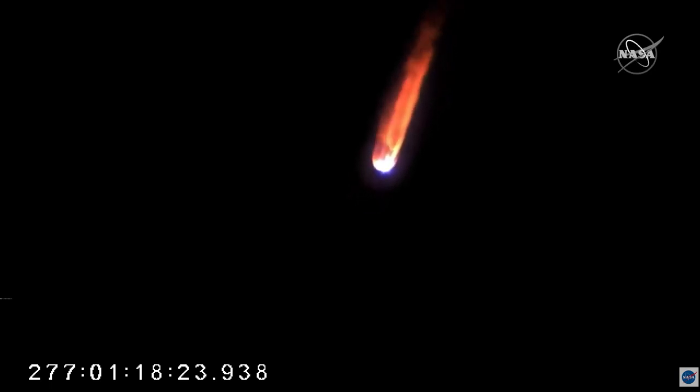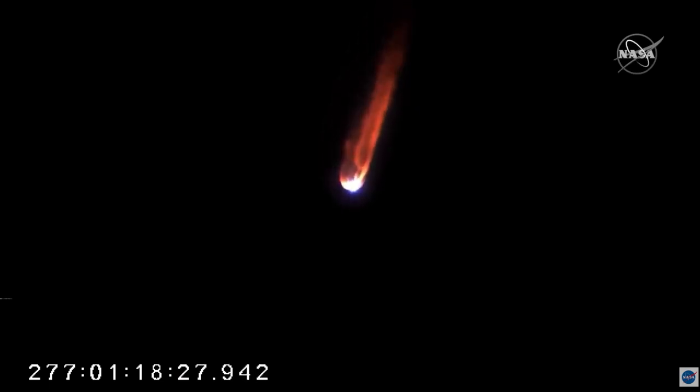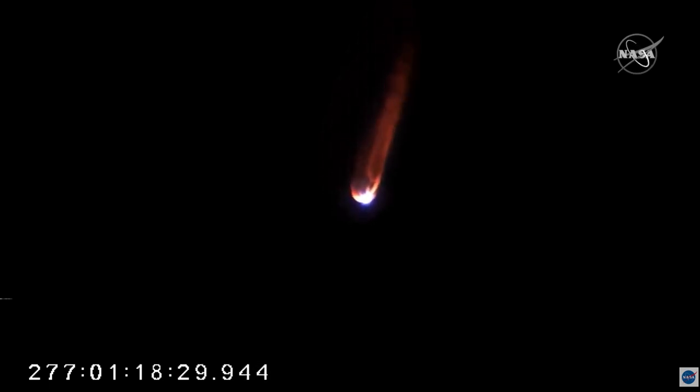Just passing 100,000 feet. Attitude nominal. Vehicle subsystems nominal. Engines remain at 100 percent. Attitude nominal. Vehicle subsystems nominal.